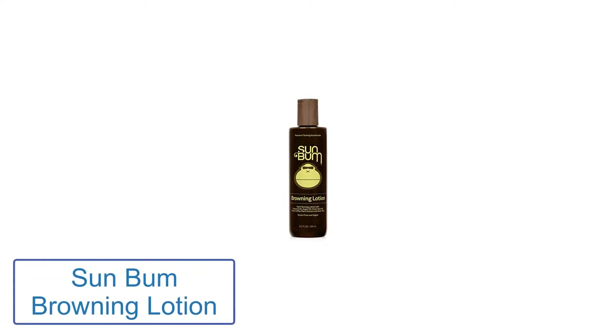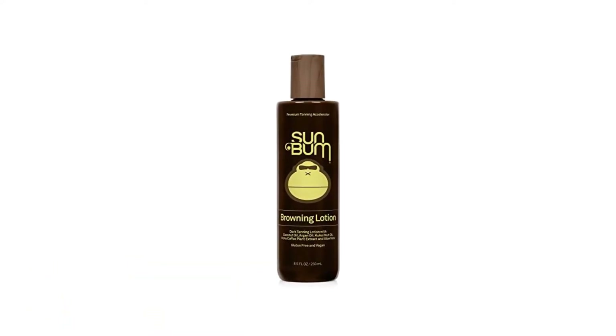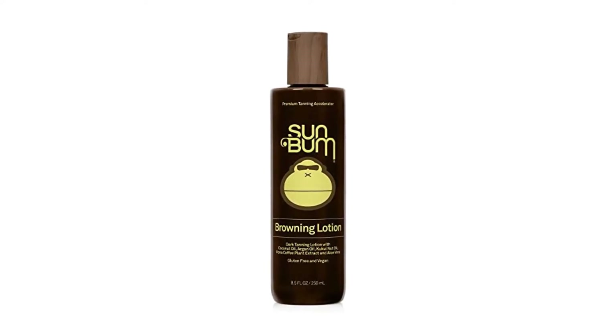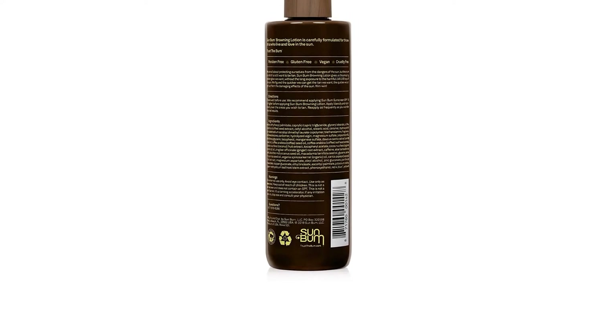Number 1: Sun Bum Browning Lotion. This lotion was specifically designed for use out in the sun while you're at the beach, pool, or simply catching some rays in the park. To keep your skin protected, use it along with a sunscreen, and you can also pick up the version that includes SPF 15 in the formula. It helps you get a tan faster so you don't have to spend a lot of time out in the sun — your bronze glow is a few days away.